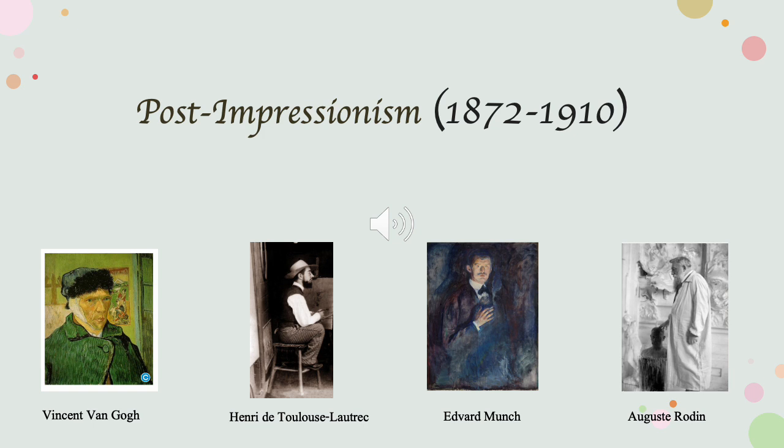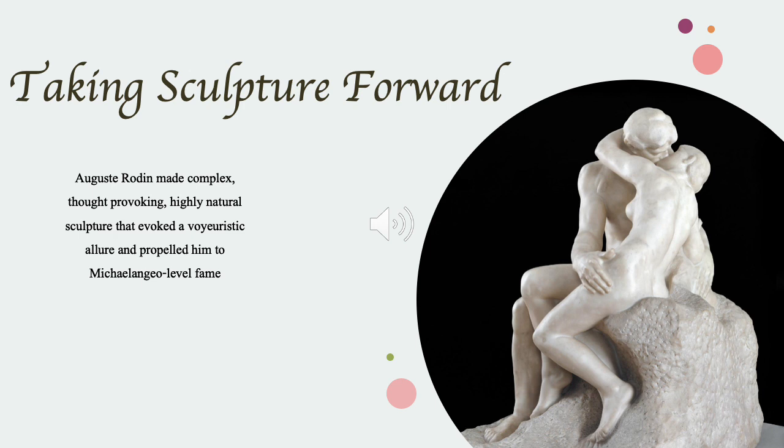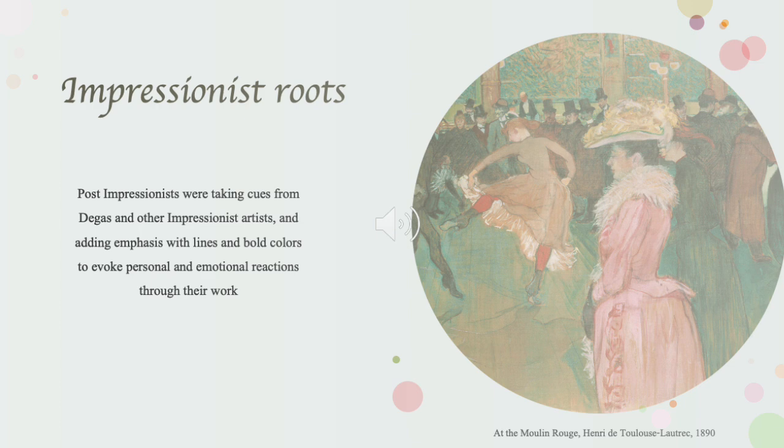The artists of the Post-Impressionist movement took Impressionism even farther. These are a few of the key artists: Vincent van Gogh, Henri de Toulouse-Lautrec, and Auguste Rodin. Rodin brought a unique perspective and brought extremely realistic and natural scenes to his sculpture.